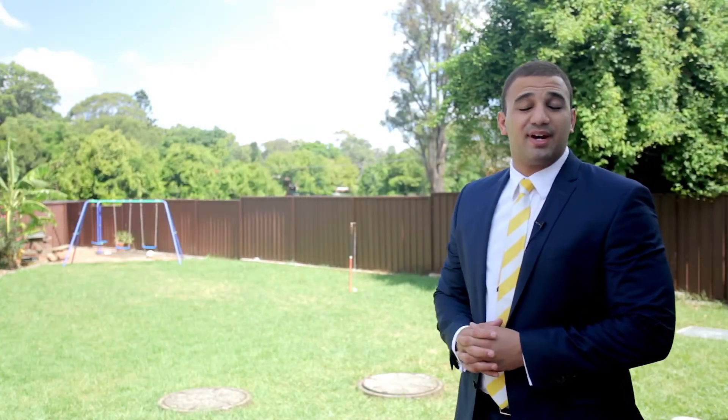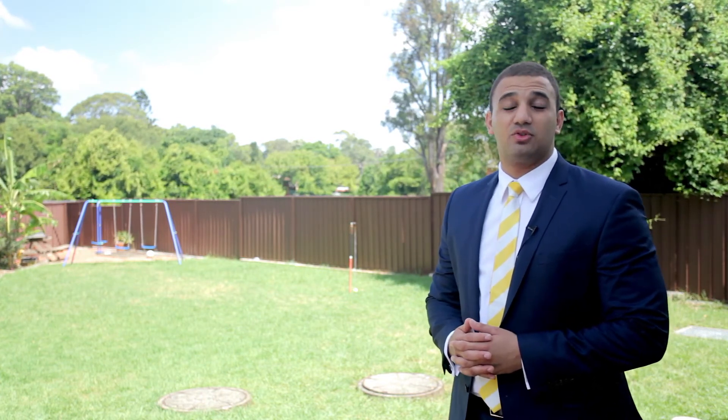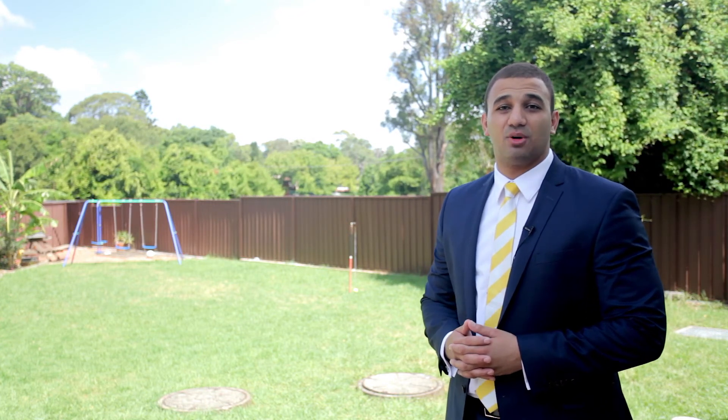As you can see in the backyard we've got plenty of space for family and social gatherings. We're also conveniently located two minutes walking distance from Macquarie Fields train station, local schools and shopping centres.